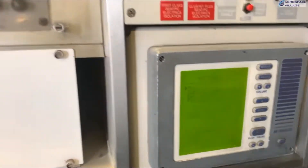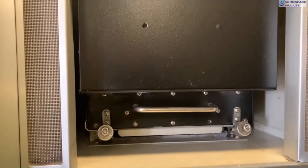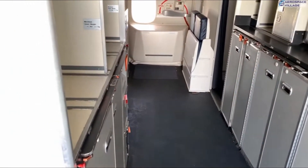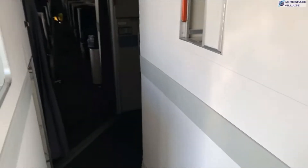Researchers discovered a 3.5-inch floppy disk in the cockpit of the plane, which is reportedly used to load important navigation databases into the plane's operating system. The database has to be updated every 28 days, and an engineer performs the update every month.